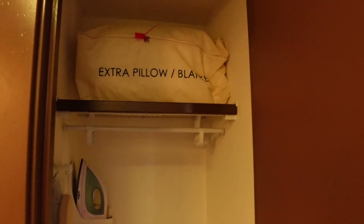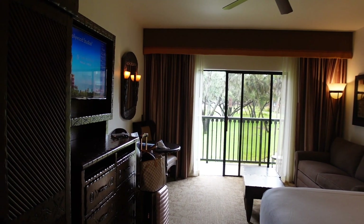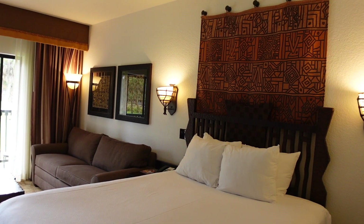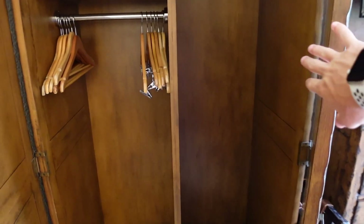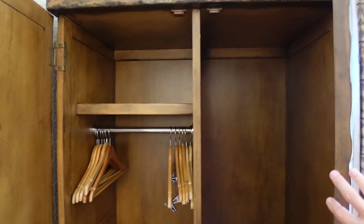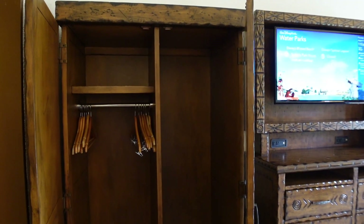Just outside the bathroom is a small closet with extra pillows and blankets for the pullout couch, an ironing board, iron, and a safe. Here is an overview of the deluxe studio at Disney's Animal Kingdom Lodge Kidani Village. There is also another larger closet with separate sides — one for hanging and one for storage. It is huge and you can literally store tons of things, which is a great plus especially for DVC members staying a week or more.